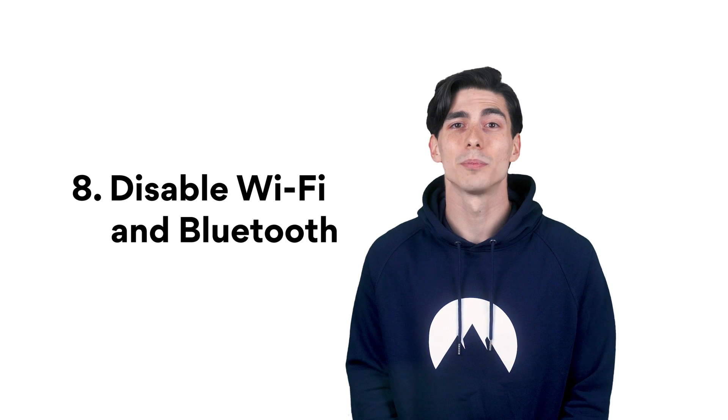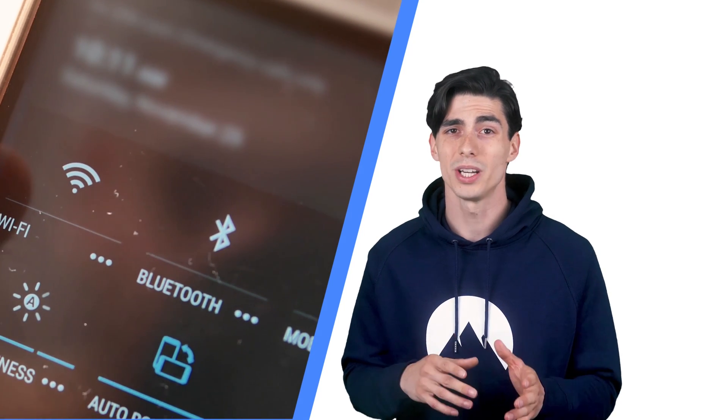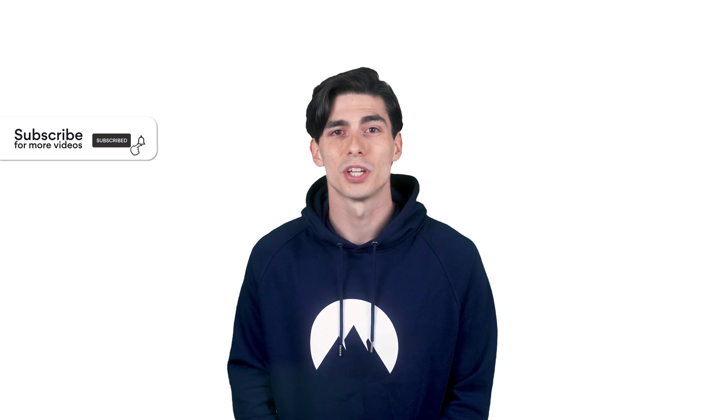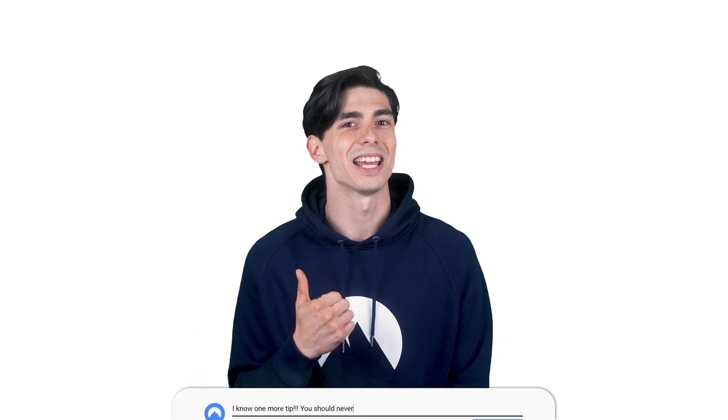Number 8: Turn off your Wi-Fi and Bluetooth when not in use. When Bluetooth is on, your device is always looking for connections, which may pose potential risks, as criminals can take over your device by using Wi-Fi or Bluetooth. And that's it! We hope these tips will make you a happy and safer Android user. Stay safe!